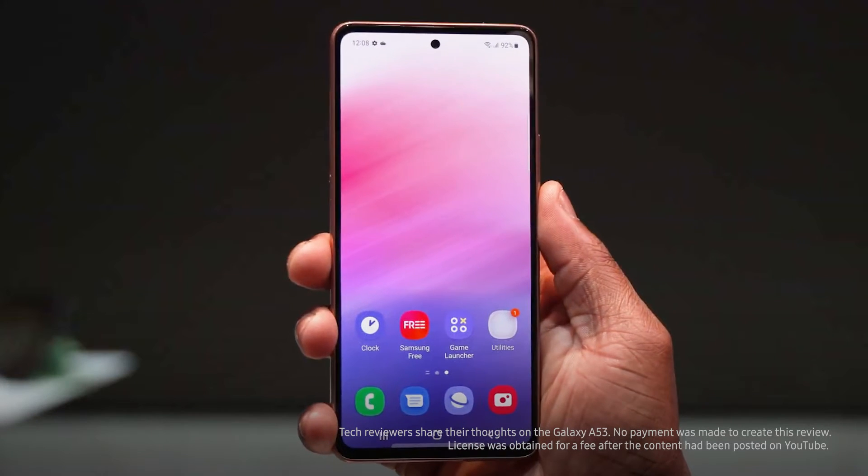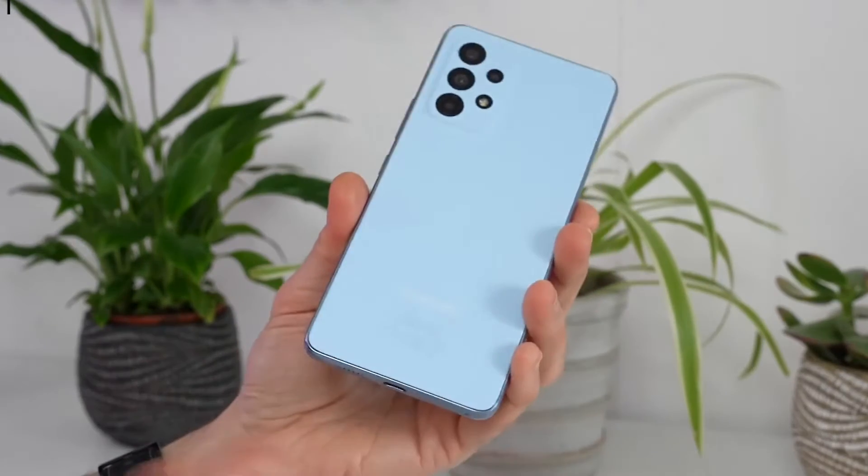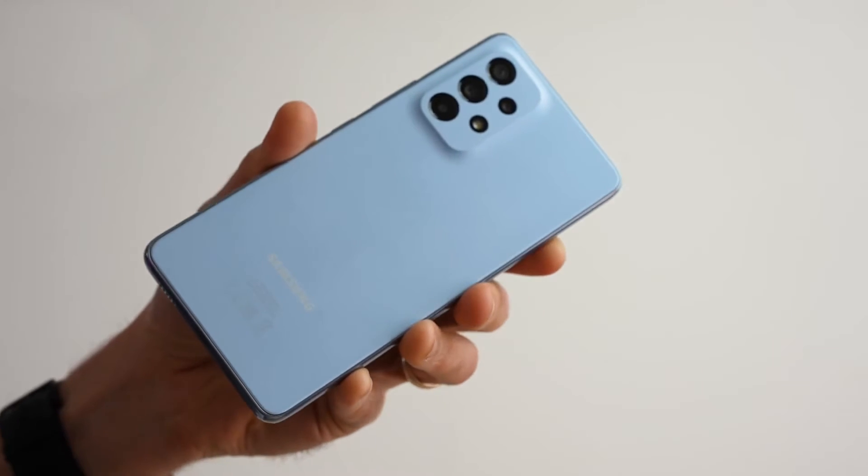It looks like Samsung's almost perfected the formula for the best all-around mid-range device — boasting a colorful water-resistant design, improved camera tech, beefier performance, and one of the most exciting mid-range mobiles to launch in 2022.